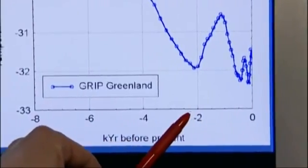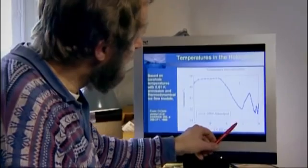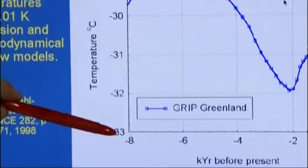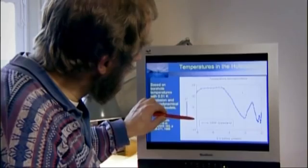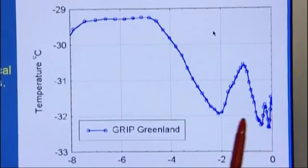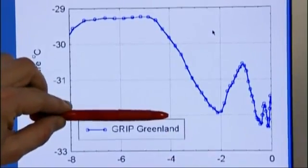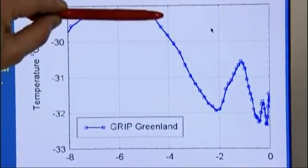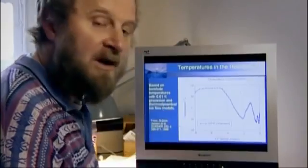Here we have our picture of the temperature reconstructions from Greenland in graphical form. If we go back along this axis, it's going back in time — the last 8,000 years plotted here. On this axis we have the temperatures at the site in Greenland, and we can see that about 4,000 years ago, temperatures were up here for about 4,000 years — 2.5 degrees warmer on average than today.